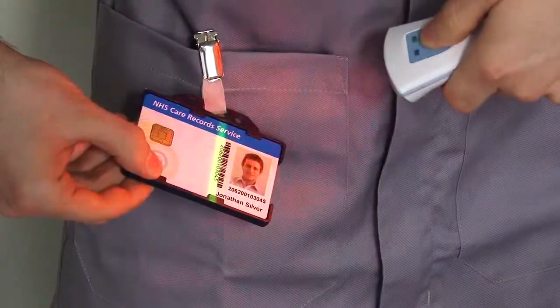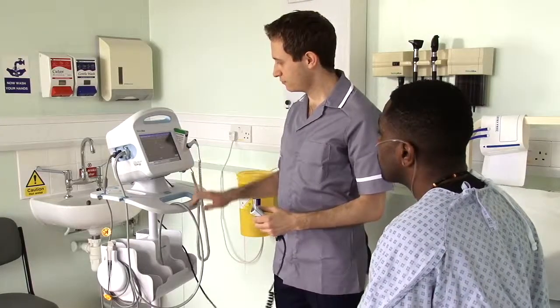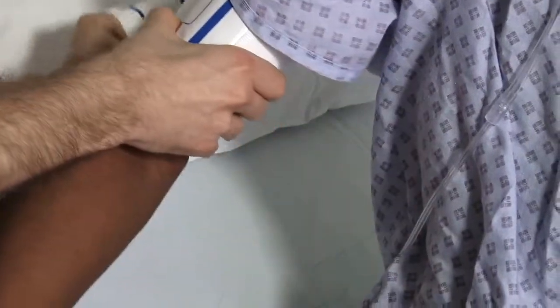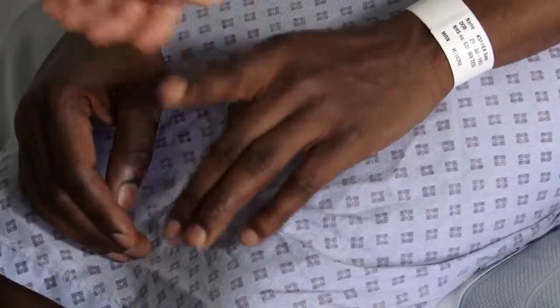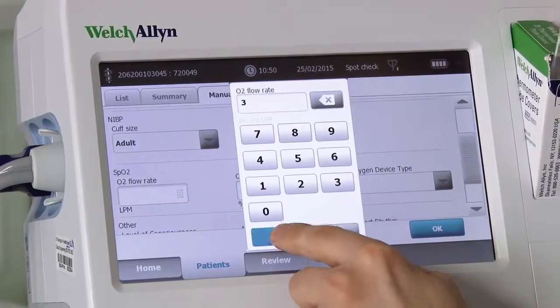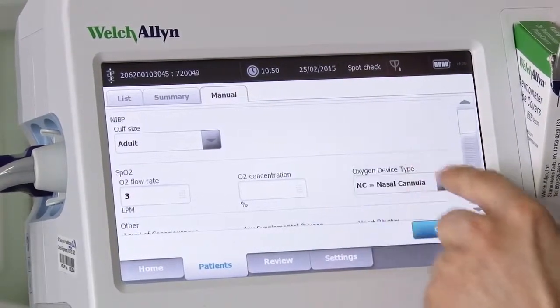To enable the monitors to upload the readings directly to the patient record, we must identify the patient and clinician on the monitor. To do this, the monitor has a barcode scanner which is used to scan the patient wristband and the clinician badge. The vital sign readings are then taken as usual and once complete, the cuff and probes are removed from the patient. The clinician then uses the touch screen to enter the remaining information required to complete the full set of observations.